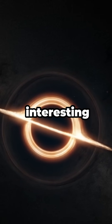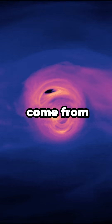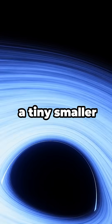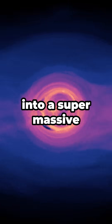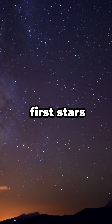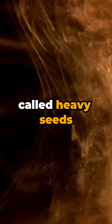Now, what's really interesting is how this black hole helps us understand where supermassive black holes come from. It all starts with something called a black hole seed, which is just a tiny smaller black hole that grows into a supermassive one over time. There are two ways these seeds might form: from the death of the universe's first stars, called light seeds, or from the collapse of huge clouds of gas, called heavy seeds.